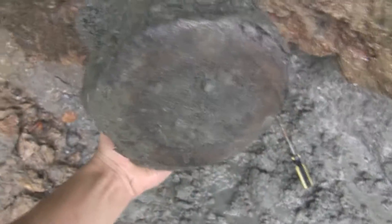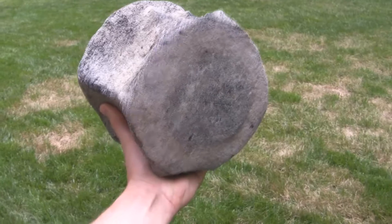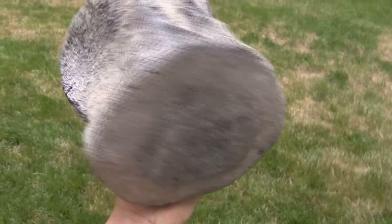I'm going to go clean it up. Pretty big. Here's the whale vert, it's all cleaned up. It's pretty big as you can see. Very nice.